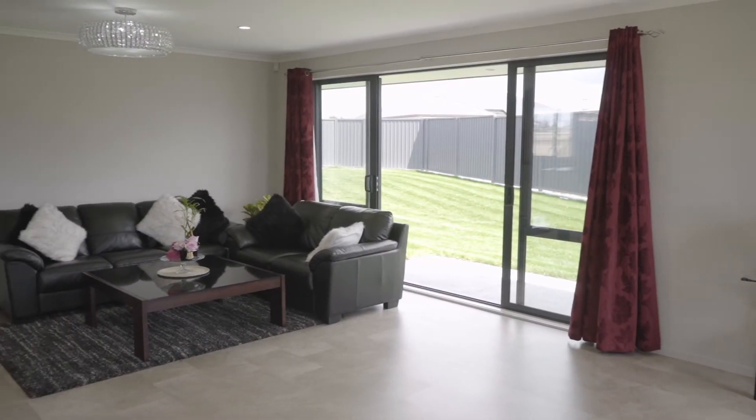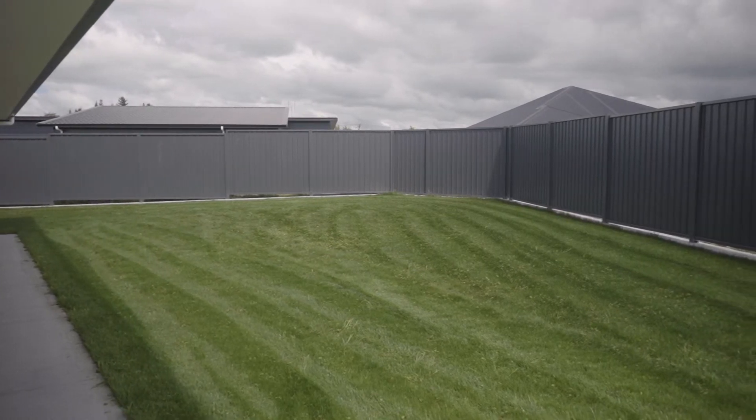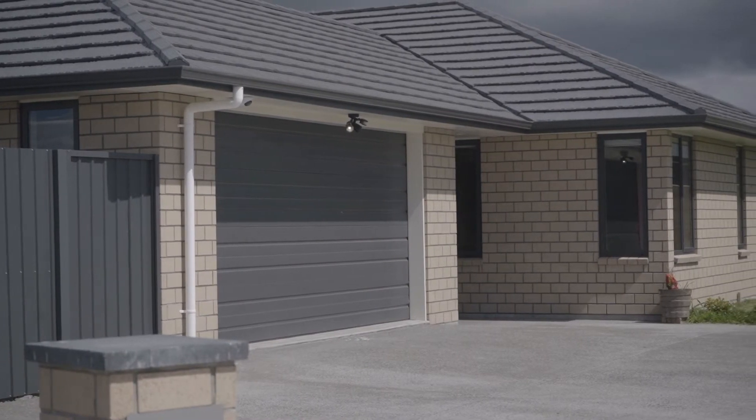Open the doors from the living room and enjoy the west facing concrete patio and the fully fenced backyard, just perfect for children and pets to run around in. Complete with a double garage with internal access and a sealed driveway.